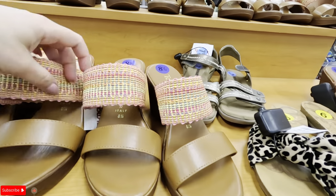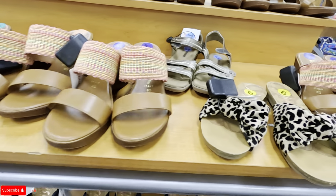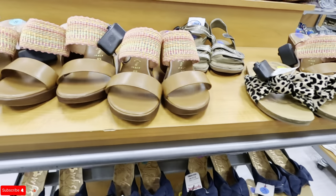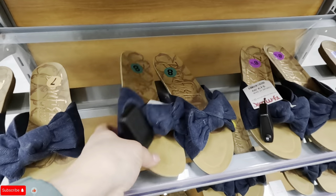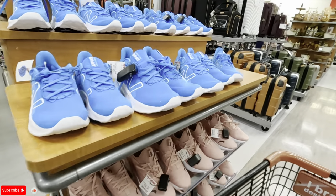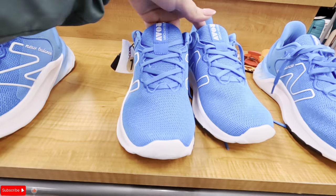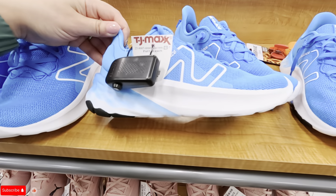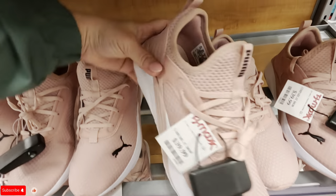These are Toscano, $24.99. These are Blowfish, $20, in an animal print. Look at these — $19.99, Blowfish. Look at these No Balance over here — bright blue No Balance. How much? $40. Pumas for $40 in a nice pink.